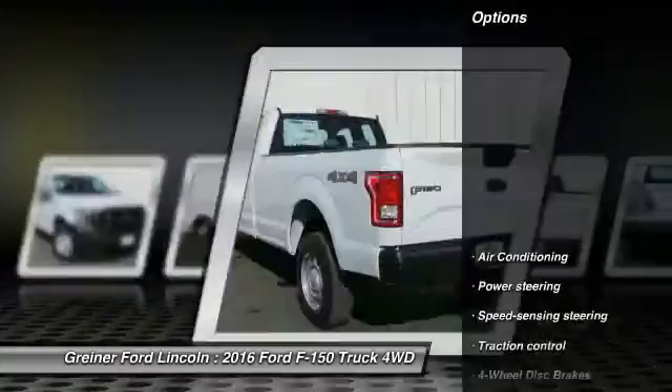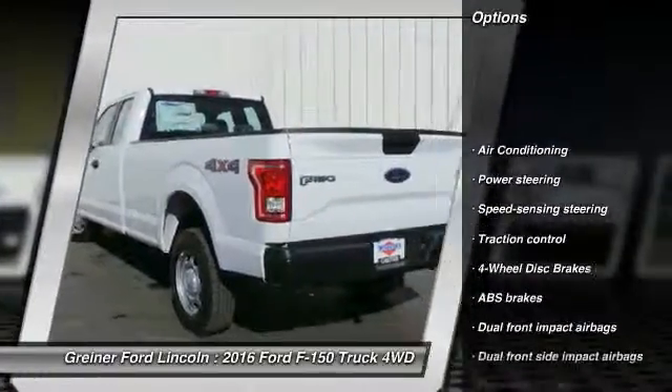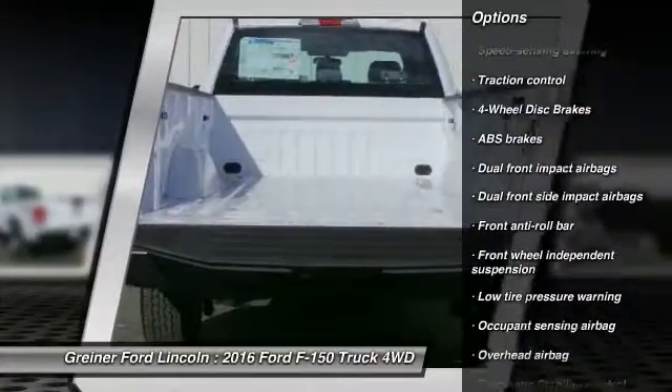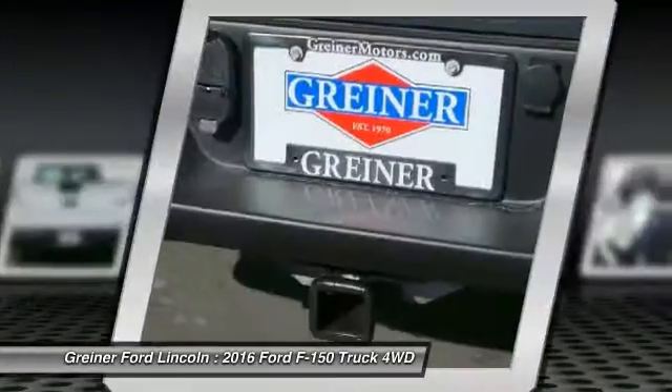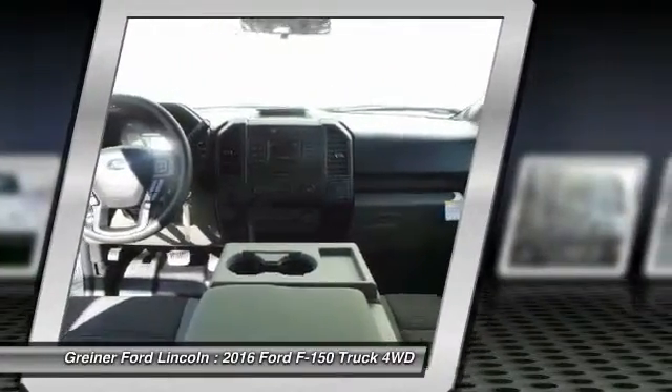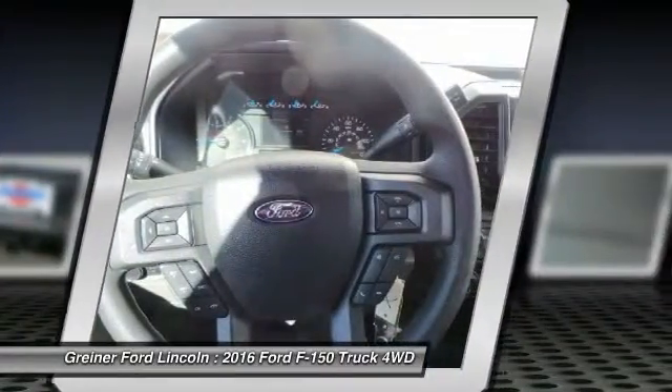Here are some of this vehicle's great options: traction control, dual airbags, power steering, air conditioning, front four-wheel disc brakes, electronic stability control, tachometer, tilt steering wheel, passenger vanity mirror, four-piece floor mat set.